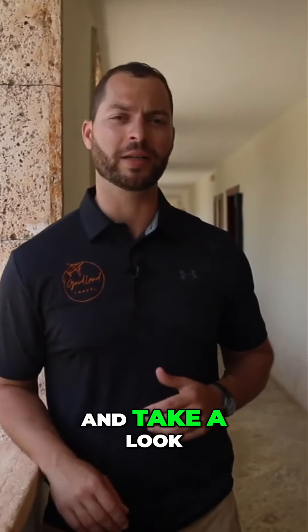Hey guys, Chris here with Goodland Travel Agency. We are back with another room tour for you at the Sanctuary Cap Cana. Today, we're gonna be touring the Honeymoon Suite with Private Pool. Come on and take a look.